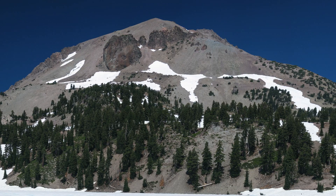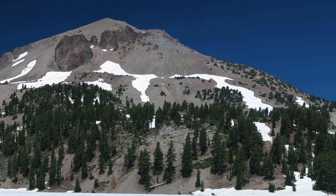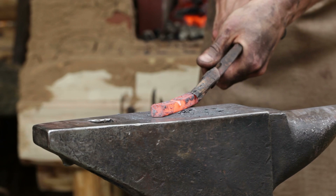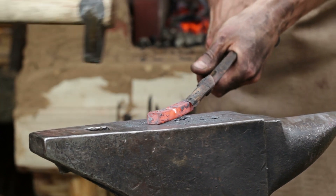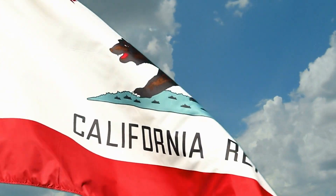Lassen Volcanic National Park got its namesake through the iconic mountain that serves as the park's centerpiece, Mount Lassen. Mount Lassen is in turn named after Peter Lassen, a blacksmith who guided settlers through the mountainous terrain to the luscious Sacramento Valley, which only became more popular after the California Gold Rush in the 1840s and 50s.